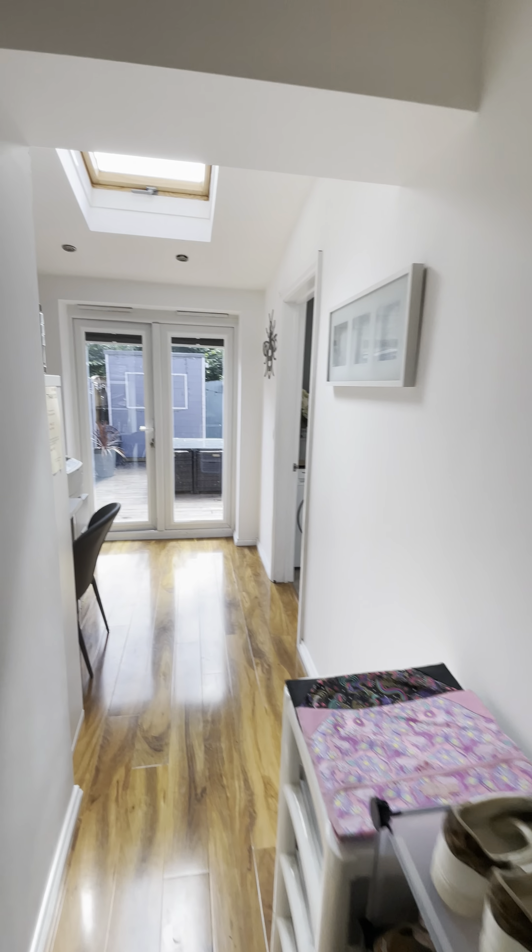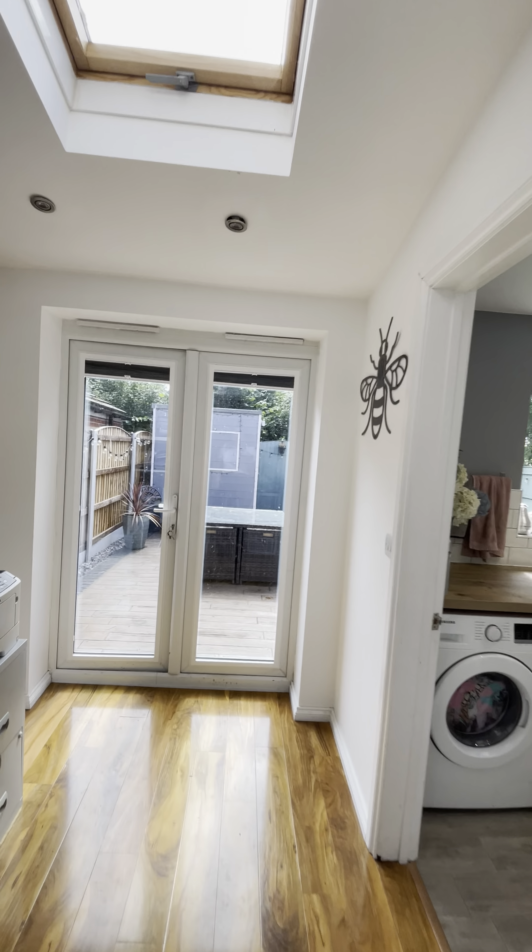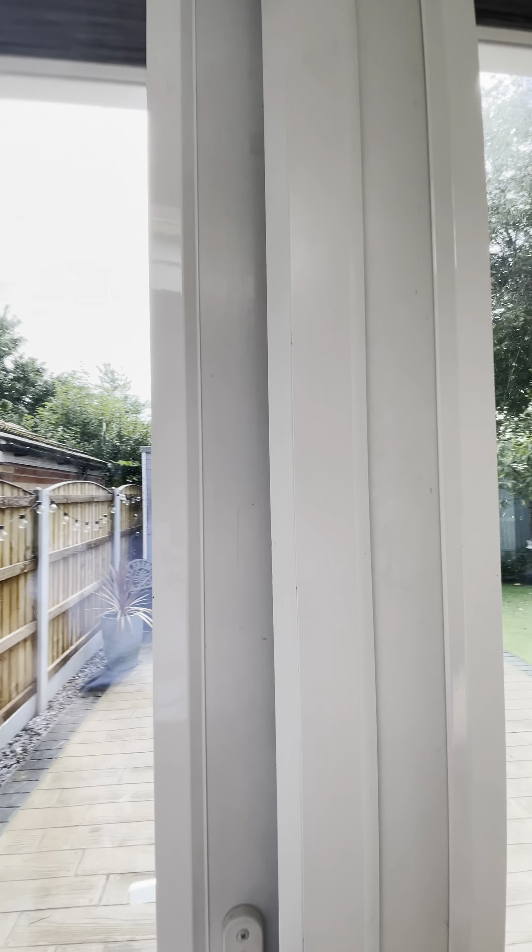There's also access into the garage through the property here, but like most it's currently used for storage. There is a ceiling light point in there and some plug sockets as well.